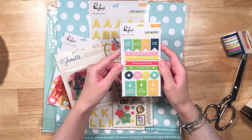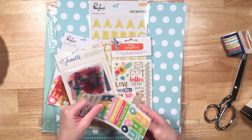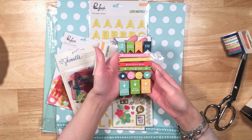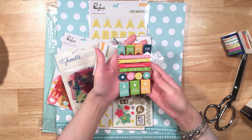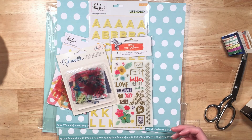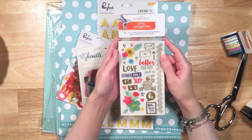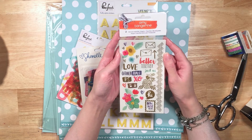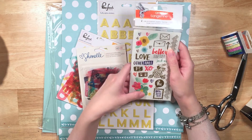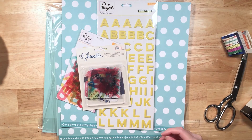And then we've got the Pinkfresh Studio rubber charm stickers. These are cool. 'Right now.' 'Happy place.' 'Simple moments.' 'Just start.' All mine. These are great. I love that it's like a new popular thing right now — the rubber shapes. You see them in different collections in the scrapbook industry and I just love them. Here's the Amy Tangerine Better Together rub-ons. These are beautiful. I love the flowers — the watercolor flowers and little watercolor hearts and stuff. Those are great.